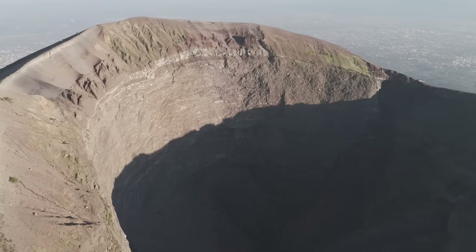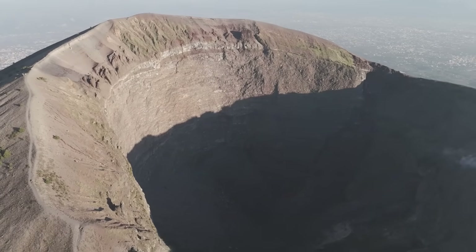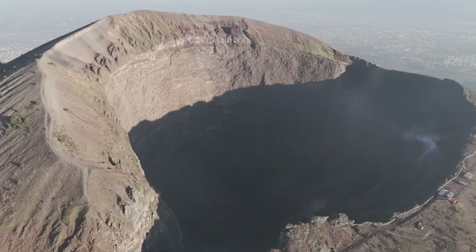This historic city, which was abruptly halted in time by the eruption of AD 79, continues to reveal new discoveries to archaeologists and visitors alike.